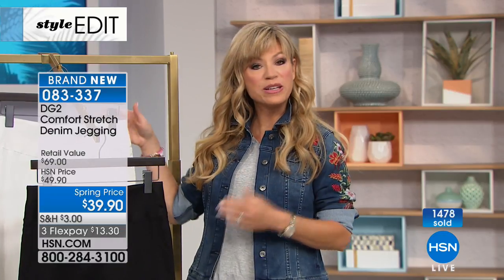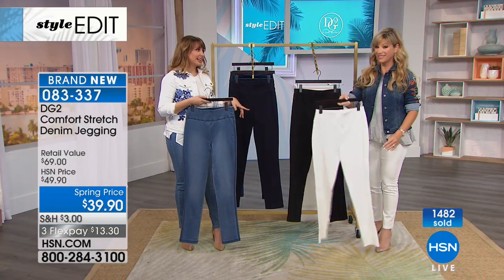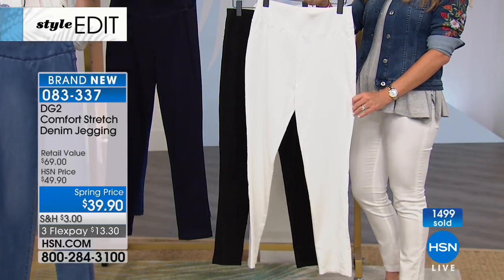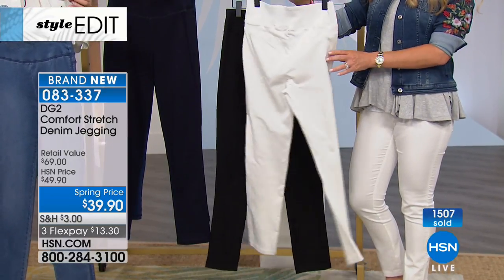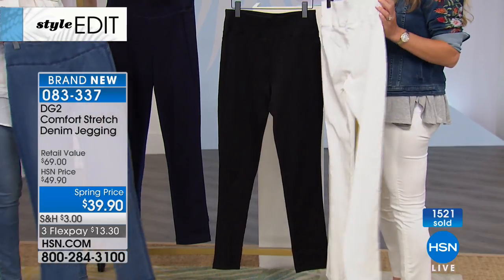It's all machine washable. If you want the ivory, there are about 400 left across extra small through 3X in petite, average, and tall. Having a super soft, true white that stays white — as a legging alternative that won't show through and is appropriate as a jean — that's like a unicorn. It covers everything truly, so I'm not surprised these are almost gone.